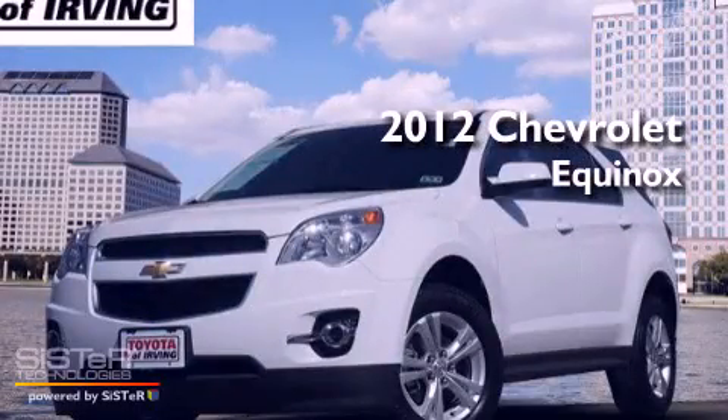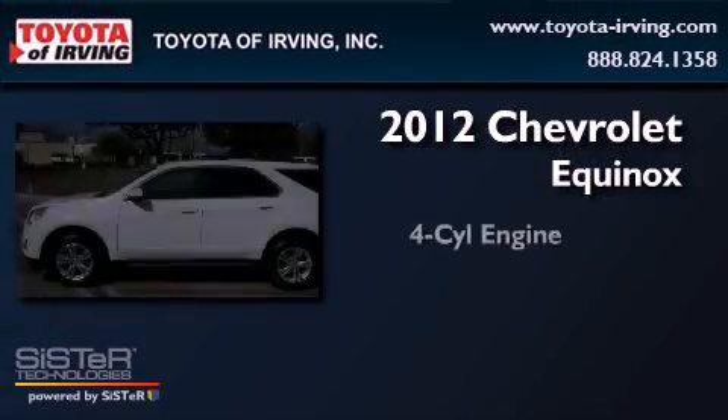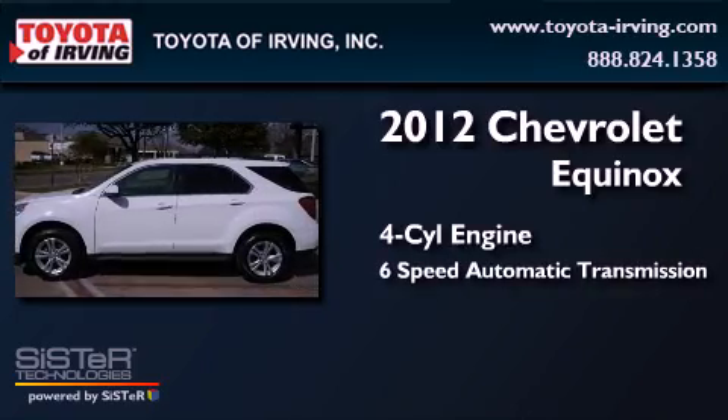This is a 2012 Chevrolet Equinox. It has a four-cylinder engine and a six-speed automatic transmission.